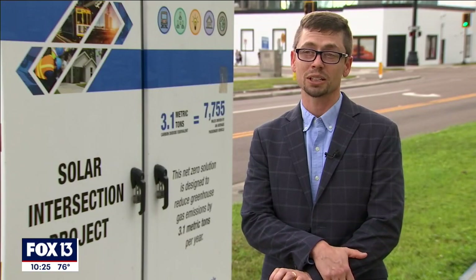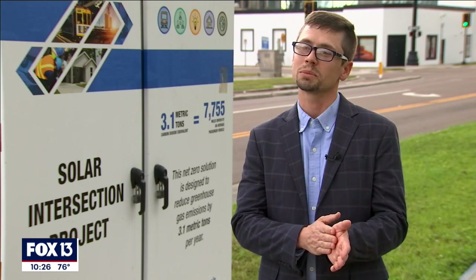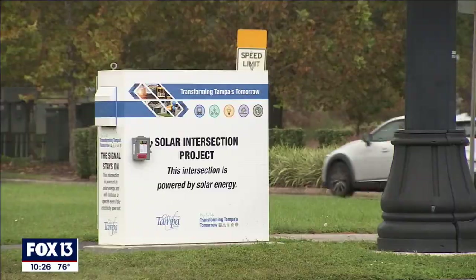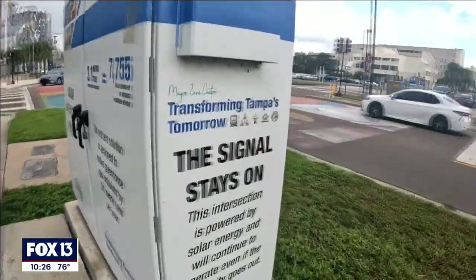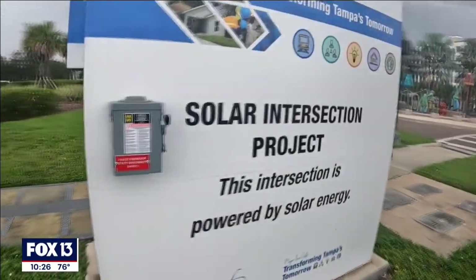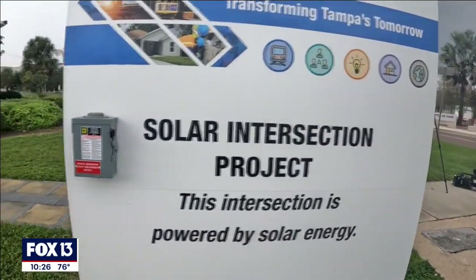Our crews can deploy generators, but it takes some time. So having a local power generation system that can turn on right away reduces that lag and really significantly increases the safety. The panels currently produce 75 percent of the power needed at the intersection.